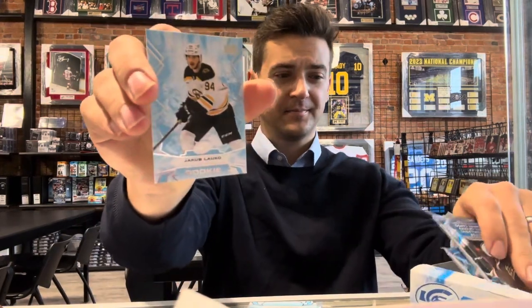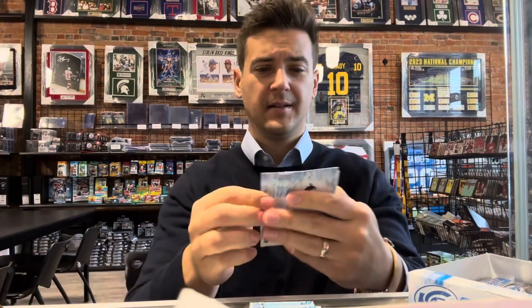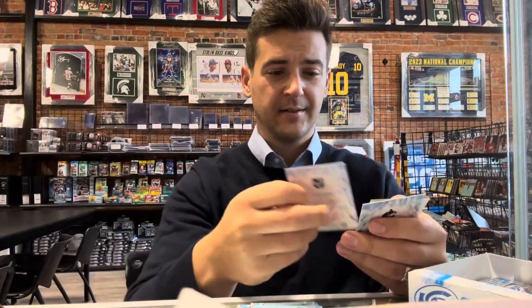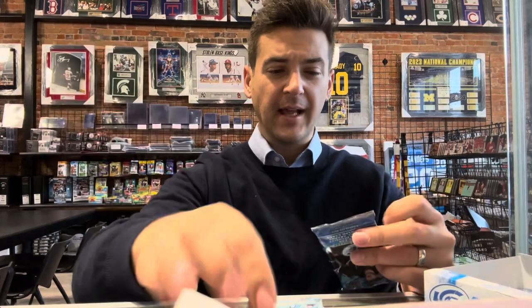Jacob Locco — this one feels thicker, maybe a jersey card... no, maybe an extra card. Different green Thatcher Demko — it's got some local ties, California dude. Samuel Fogamo — are we calling it pink? Fuchsia. Another rookie — they put a lot in here.